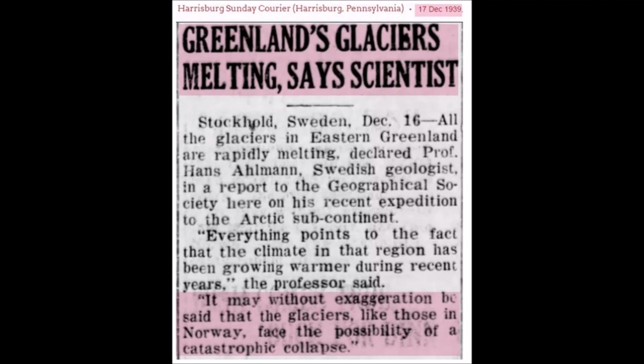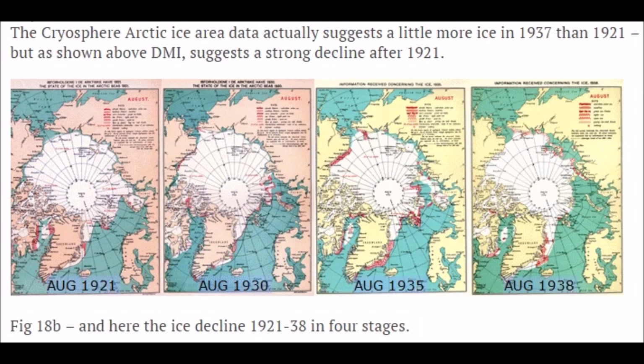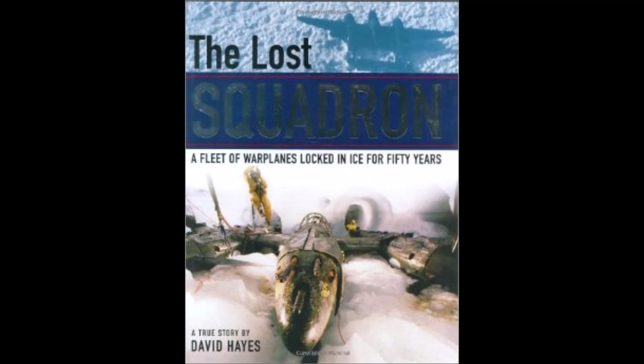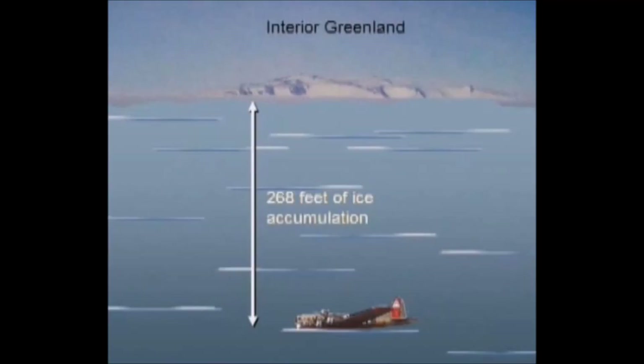Greenland's glaciers are melting. Cryosphere Arctic ice data from 1938 shows incredible ice recovery in the southeast of Greenland — the Lost Squadron. They had to ditch onto the Greenland ice sheet, and after the ice sheet started recovering, it covered those planes in 268 feet of ice.